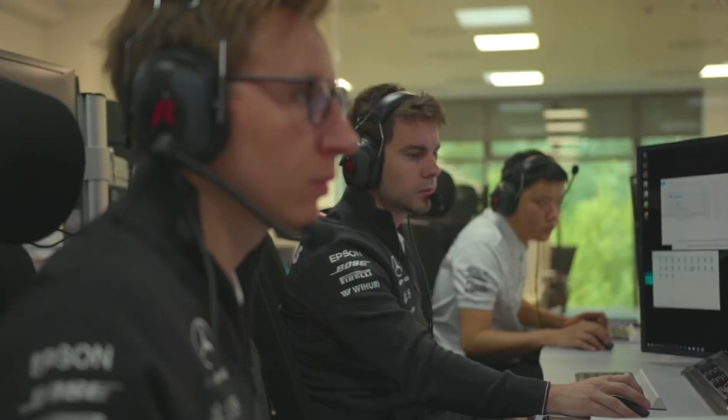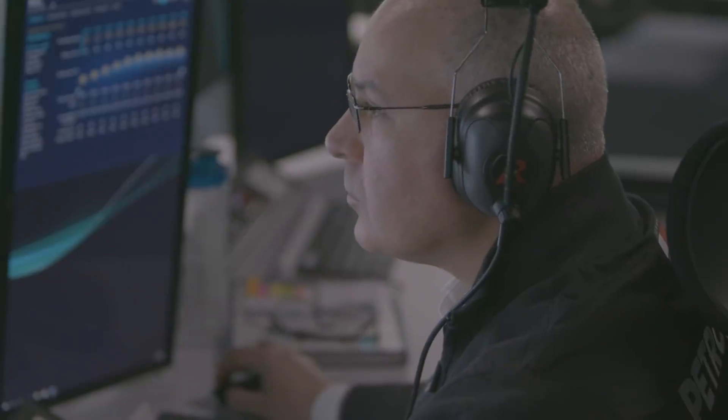Five minutes, five minutes to formation. I have confirmed my wheels on and talked please. One minute, one minute.